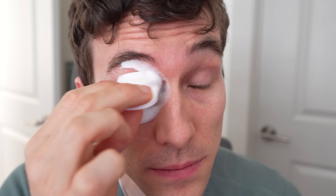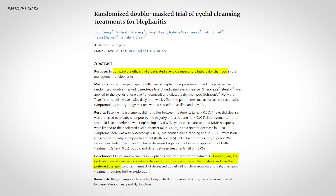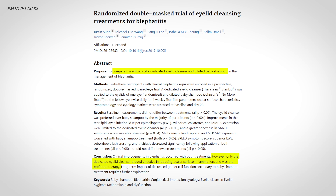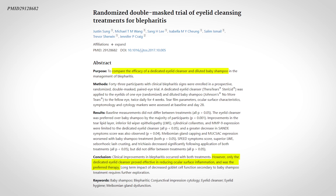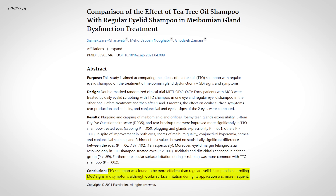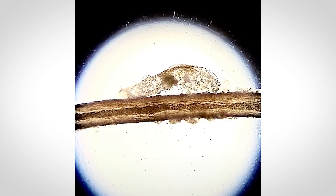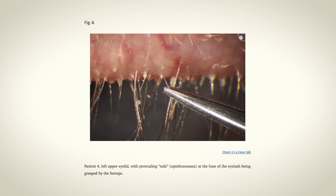Some eye doctors recommend diluted baby shampoo; however, I disagree. There are research publications that show that baby shampoo is associated with negative changes to the eyelid glands and the ocular surface, and dedicated eyelid shampoos and eyelid wipes are not only more convenient, but associated with better outcomes. An extra bonus tip: ask your eye doctor if there are any signs of Demodex mites bothering your eyelashes and eyelids, as treating those about four to six weeks before surgery will likely be beneficial.